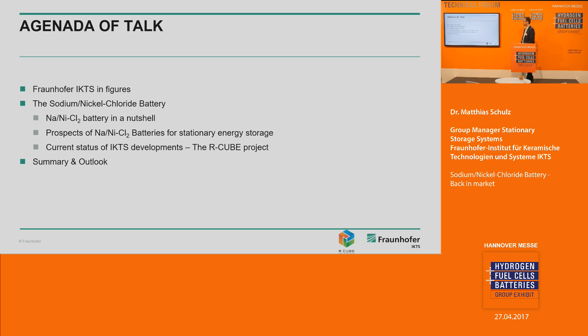Here is the agenda of my presentation. I will tell you something about Fraunhofer IKTS and the Fraunhofer Association, including some figures about my institute. Then I will introduce the Sodium Nickel Chloride Battery Technology, show you how this battery works, and what market we are focusing on. I will give you the current status of our developments, an example running project with industry, and finally a short summary and outlook.